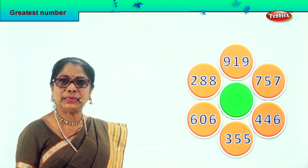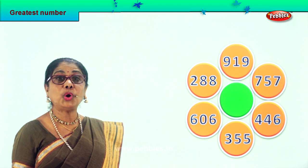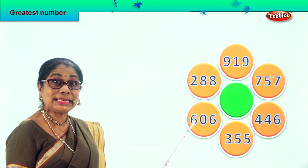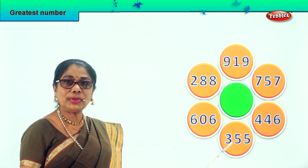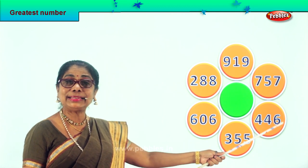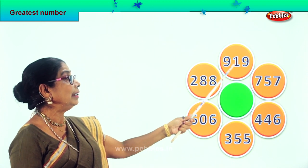First let's read all the numbers. They're all three-digit numbers. Here you have 288, six hundred six, three hundred fifty-five, four hundred forty-six, seven hundred fifty-seven, nine hundred nineteen.